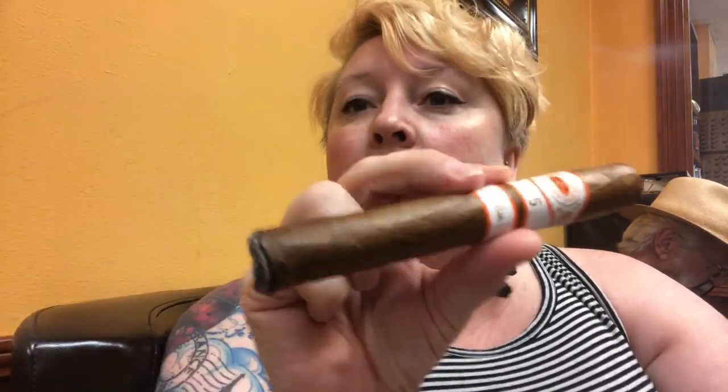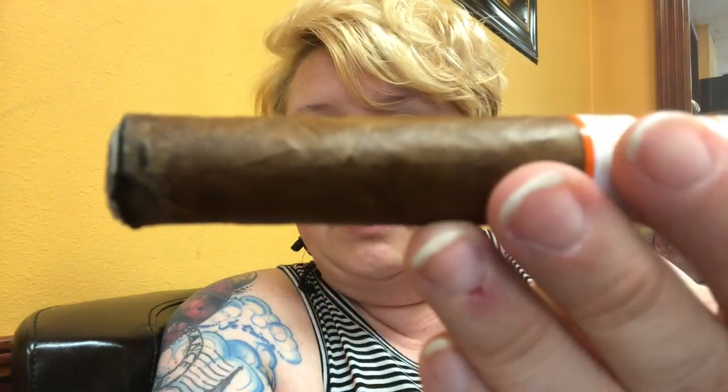Okay, so far a little bitterness on the tongue when you first light it up, but not too bad. Definitely not like last week's disaster. We're gonna smoke it, we're gonna see how it is. I'm gonna do the Ash Contest as always. This is our start.